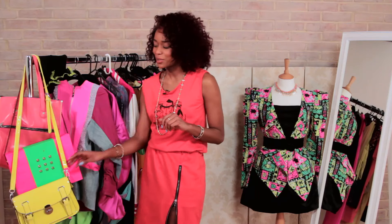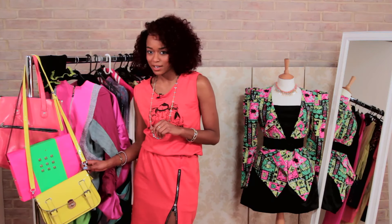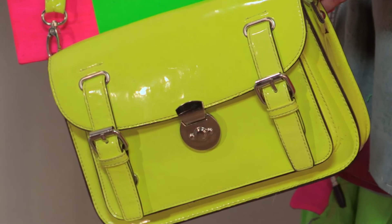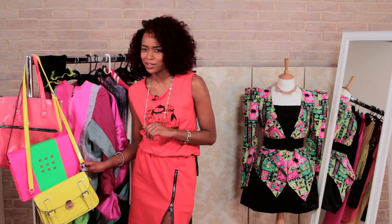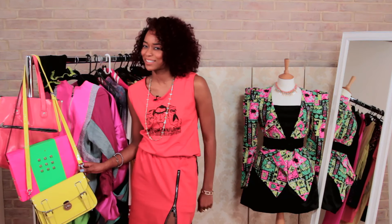Something else I like doing is wearing an entire black outfit and then giving it a pop of color with a bit of neon. Like check this bag out. I actually got this from a boutique in LA but they are all over the high street at the moment, and I would suggest you definitely pick yourself up one.